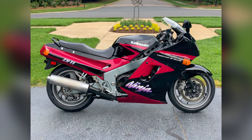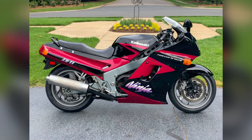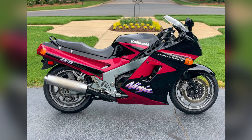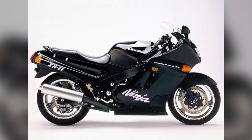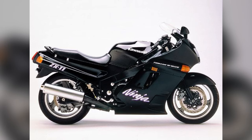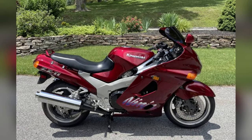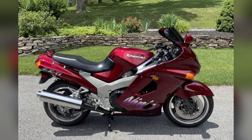The Kawasaki Ninja ZX-11. For six years, the ZX-11 held the title of the fastest production motorcycle, making it a legend in its time. Its blend of speed and sport touring capability makes it a prized bike for those who appreciate speed and comfort. Key features included a top speed of 176 mph and sport touring comfort.